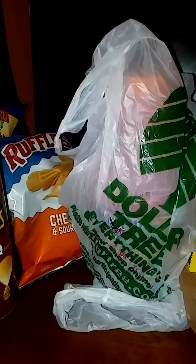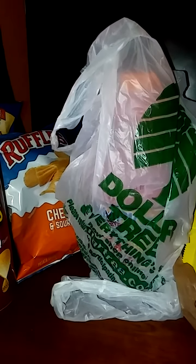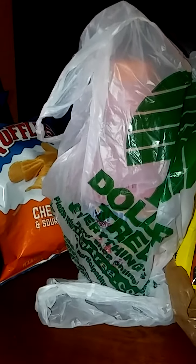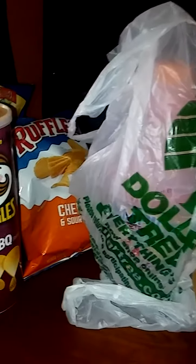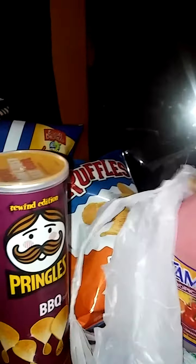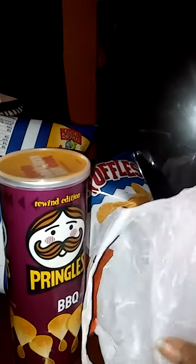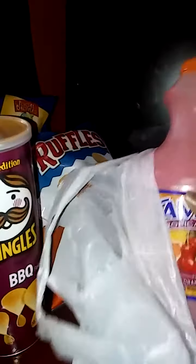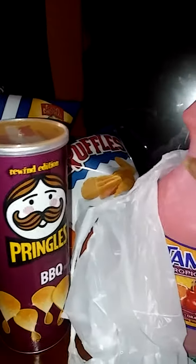I'm here with this little tiny Dollar Tree haul that I just picked up, and it's really tiny so let's get at it. Here is the Tampico Tropical Punch — it's cold as you can see.